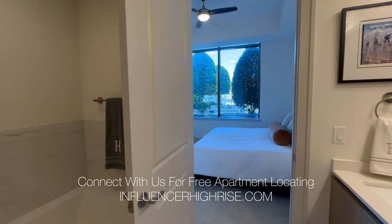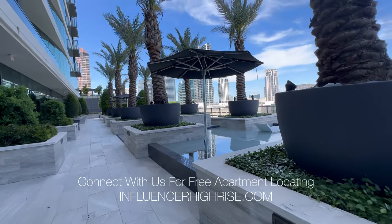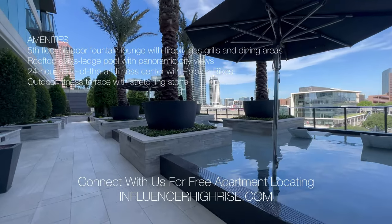We just leased a client at one of these popular management companies a few weeks ago — they came from Canada, we did a FaceTime tour, and it was amazing. So if you're moving, definitely connect with us.